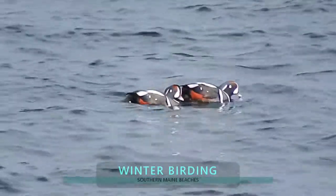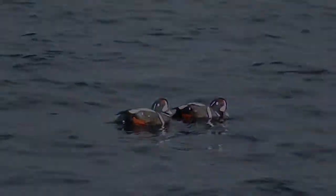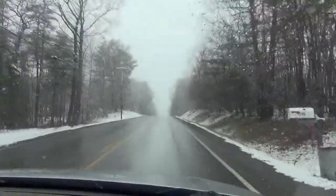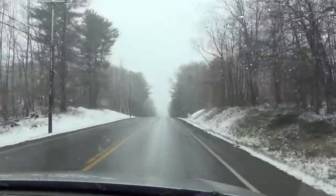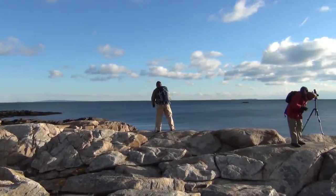The Maine coastline is rugged. Stretch out, it's longer than California's, with great birding all the way to Canada. This is what America thinks Maine looks like in the winter. Here's what Maine really looks like — most days are gorgeous and winter birding is awesome.